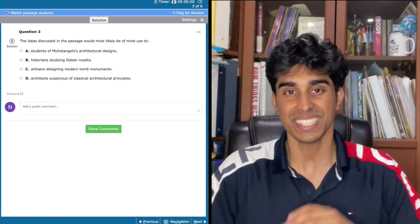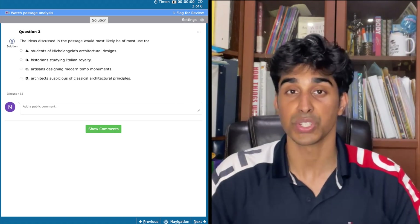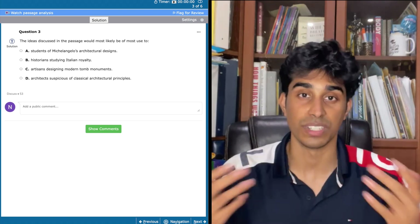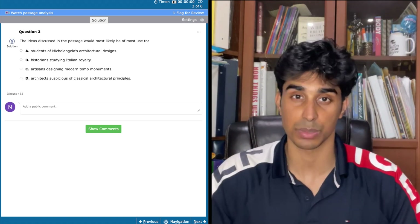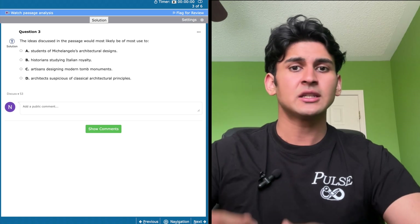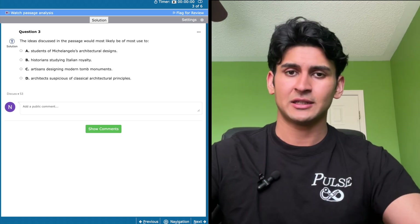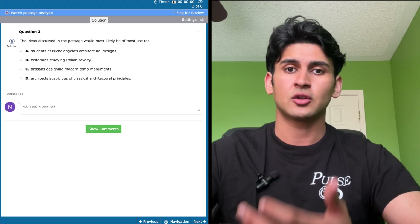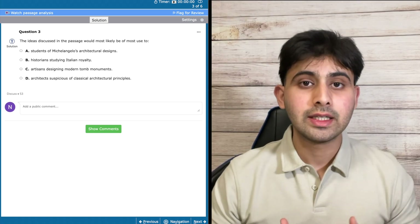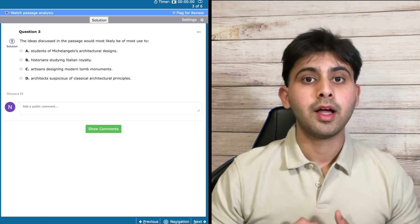Question 3: The ideas discussed in the passage would most likely be of use to — A, students of Michelangelo's architectural designs; B, historians studying Italian royalty; C, artisans designing modern tomb monuments; or D, architects suspicious of classical architectural principles. Right off the bat I eliminate B and D. The passage doesn't provide much information about royalty, and option D opposes the author's view since the entire passage focuses on why classical architecture is better than modern. Option C is also wrong because the passage focuses on classical, not modern, architecture. That leaves option A, which I would pick.